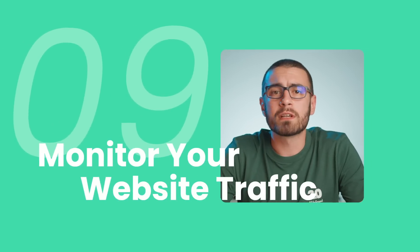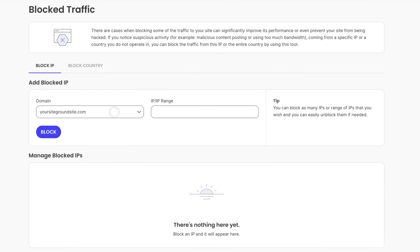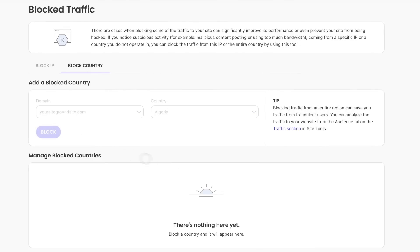Tip 9: Monitor your website traffic for unusual activity. Keeping an eye on your website traffic is another key security step. Unusual traffic patterns can be a sign that something is not right — for instance, abnormally high traffic from a country you're not targeting can be a red flag for malicious activity. Blocking traffic from certain countries can also help if there are legal or taxation reasons for not serving those areas. At SiteGround, we make it simple for clients to block specific IP addresses or entire countries in their site tools.